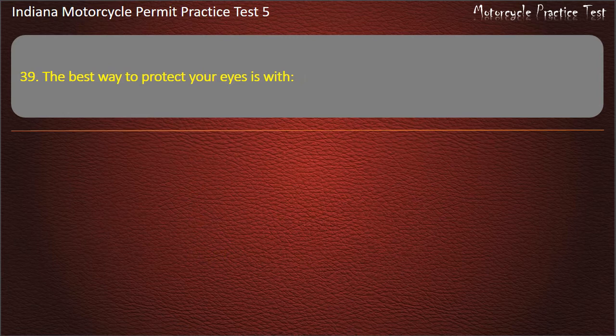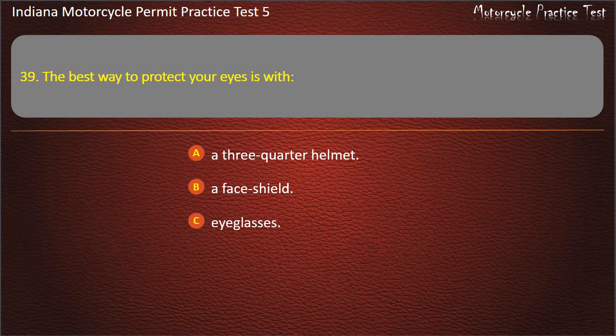Question 39: The best way to protect your eyes is with: a three-quarter helmet, a face shield, eyeglasses, or a windshield. Answer: A face shield.